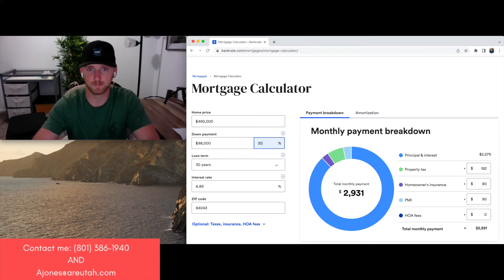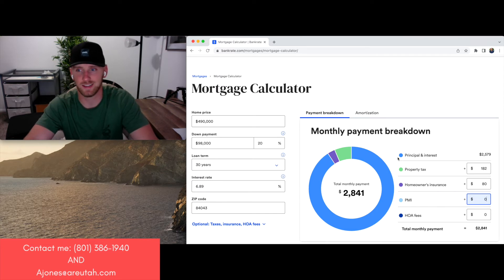If you go up to 20% and drop PMI all the way off, what we're talking about is $2,841 a month for a mortgage payment — that's just shy of $100,000 down. At 20% you're at 98% cash outgo, at 10% you're at 49%, at 5% you're at 24.5%, and at 3% you're at 14.7%.